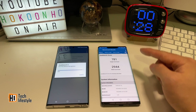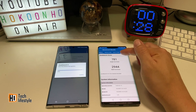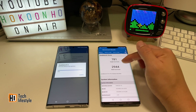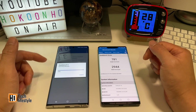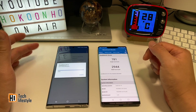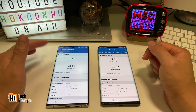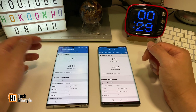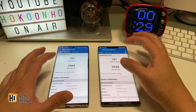The Huawei Mate 30 Pro finished the test first: 781 for single core and 2944 for multi-core. The Samsung Galaxy Note 10 Plus scored 721 for single core and 2564 for multi-core. Definitely the Kirin 990 is a bit faster.